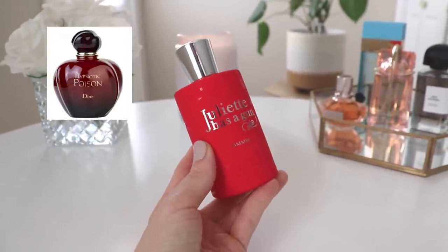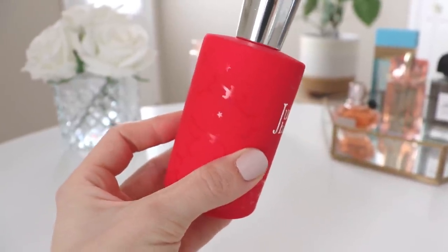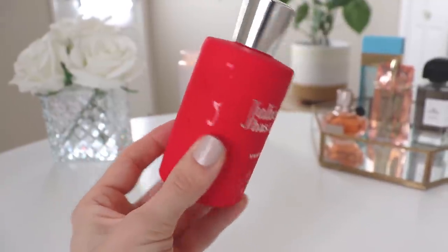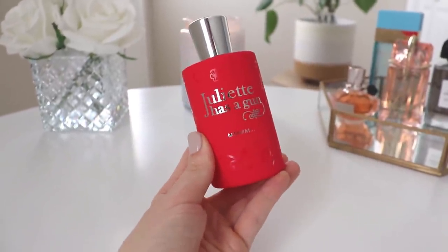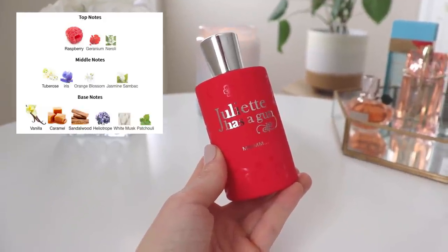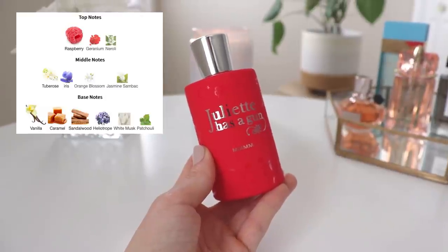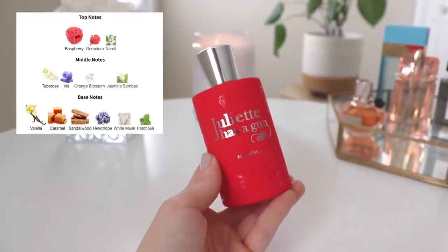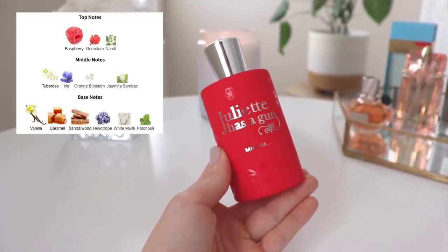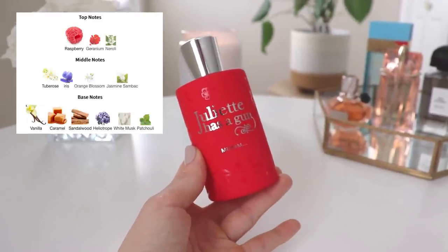This one is a little different from Hypnotic Poison — not a complete dupe. The notes are raspberry, geranium, and neroli in the opening; tuberose, iris, orange blossom, and jasmine sambac in the middle; and vanilla, caramel, sandalwood, heliotrope, white musk, and patchouli in the base. What I get most is definitely the powdery notes — the vanilla, the caramel, a little bit of sandalwood. It's mostly a powdery vanilla caramel perfume for me, and I really, really liked this one.